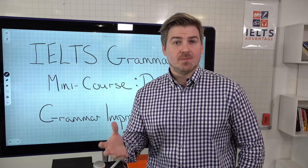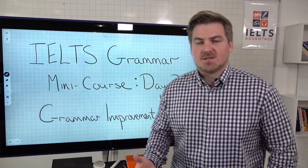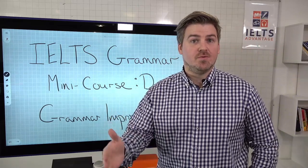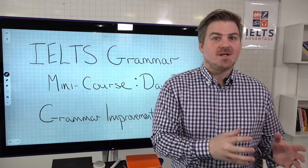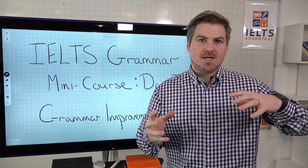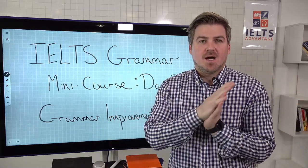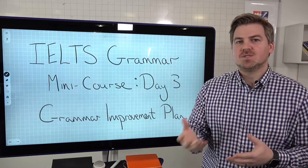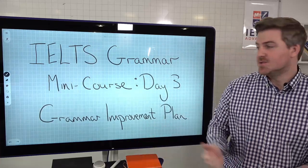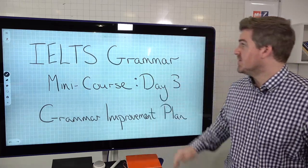There's some really, really important information in there, but I think this one is going to have the biggest impact on scores because we're going to show you exactly what to do to improve your grammar, and specifically how to improve the accuracy of your grammar. We talked a lot in lessons one and two about the difference between range and accuracy, and I told you that the most challenging thing for students is more accuracy than range. So this is all to do with how to improve the accuracy of your grammar.